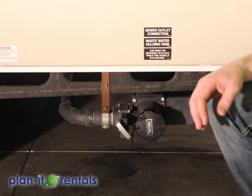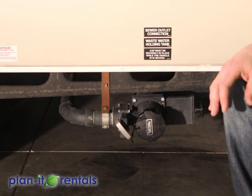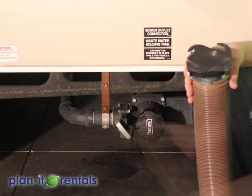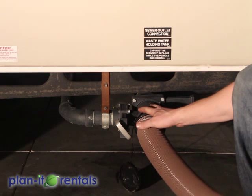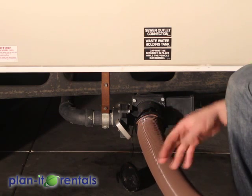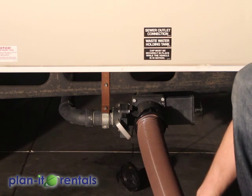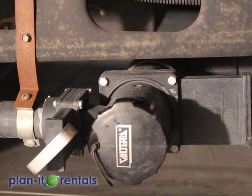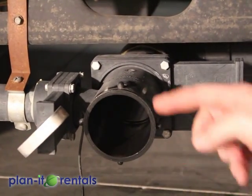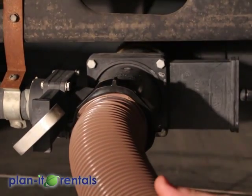Back here towards the back is the sewer connection. If you have a site with a sewer hookup, you would connect the hose and run it directly into the hole in the ground designated for the sewer outlet. Otherwise, you'll use this sewer connection to empty your tanks at a designated waste facility. To connect the sewer hose, remove the cap by twisting and pulling it off, then connect the hose over the little knobs here and rotate it tight.